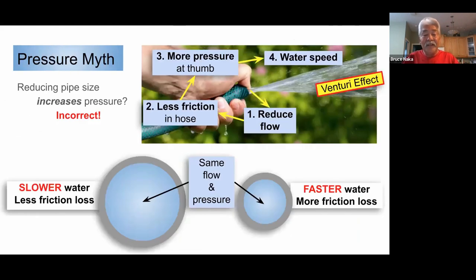A common myth: if you put your thumb over the end of a hose, you're creating more pressure. You're actually creating more velocity and water speed, but not more pressure. Pressure loss occurs from friction — the longer the distance and the smaller the hose, the more friction you have. With a larger pipe, you have less friction loss. Slower water means less friction loss at the same flow and same pressure. Faster water means more friction loss — the venturi effect makes it seem like pressure is heavier, but it isn't.